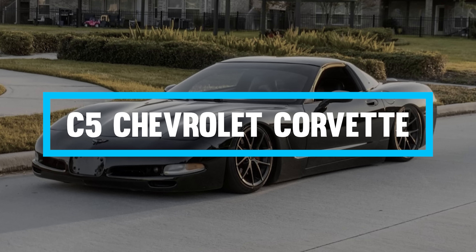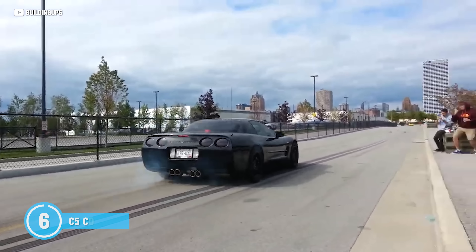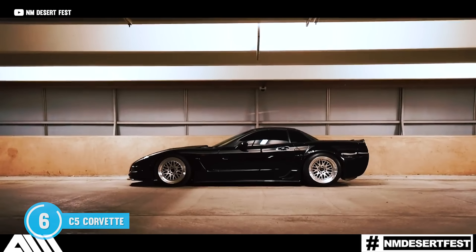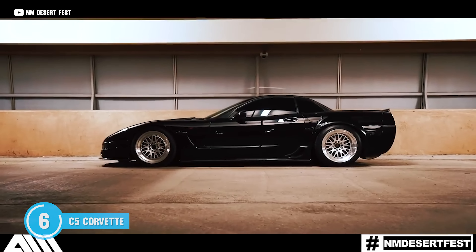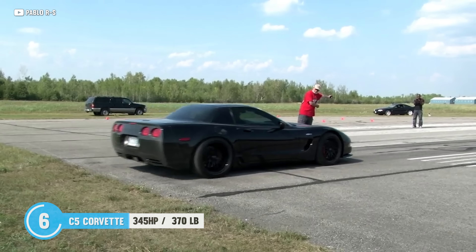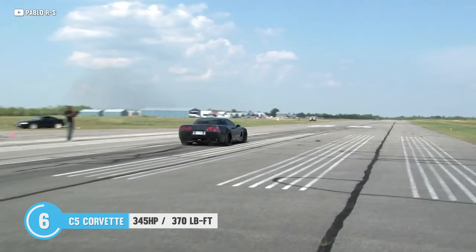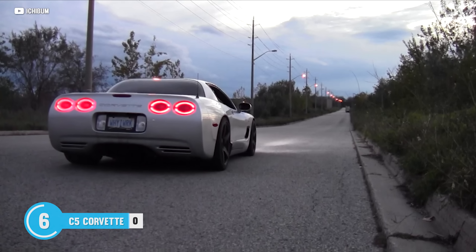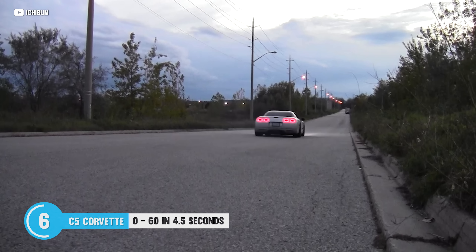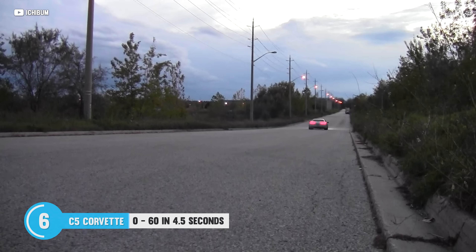The C5 Corvette — this is the other performance bargain. It's an American icon and it is a smoking deal. Feast your eyes on that legendary LS1 V8 engine. This monster cranks out a reliable 345 horses, ready to launch you into orbit. And with a 0-60 time of just 4.5 seconds, you'll be leaving everyone in the dust wondering what the heck just happened.